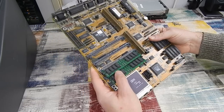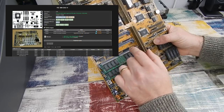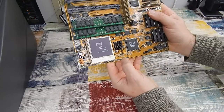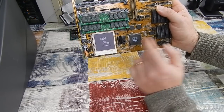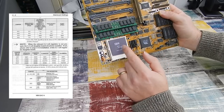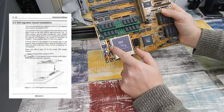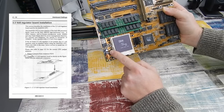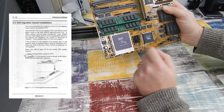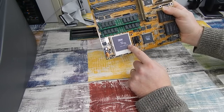According to the motherboard manual I found online, this board will indeed support a DX4 and even a Pentium overdrive. One thing is missing though — a voltage regulator. That needs to be installed to bring the core voltage from 5V down to 3.3V for the DX4 or Pentium overdrive. That might be an upgrade route to look at in the future. But for today we're just stuck with the DX2-66.